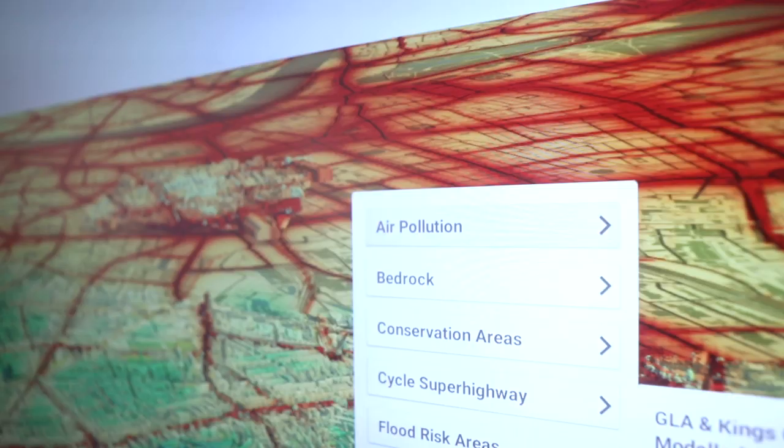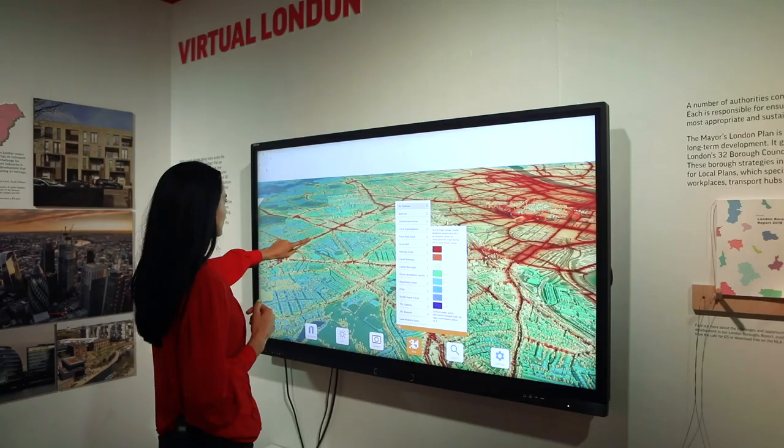There's also an interactive digital map that shows you a bunch of different data points about the City of London, including the average housing prices in each borough, the amount of air pollution that's happening, and also where all of the listed buildings are throughout the city.